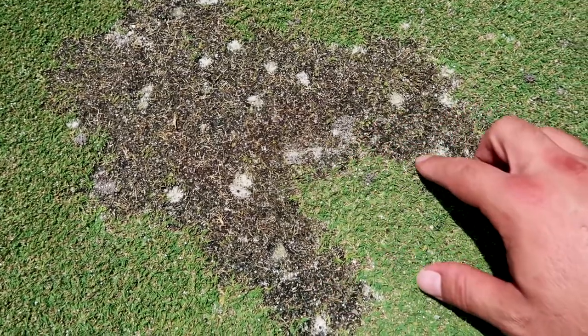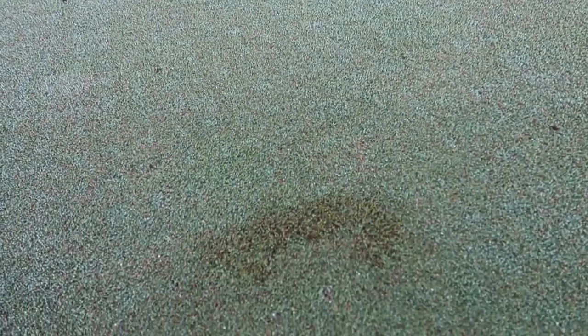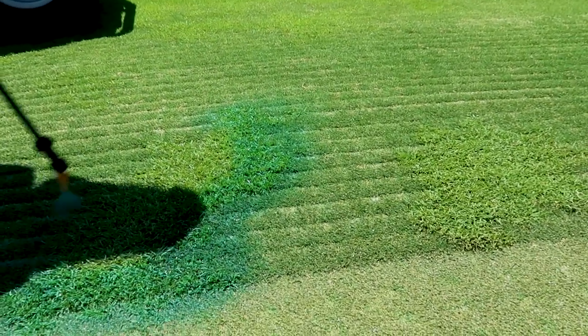In the next few days you'll see some browning and dead turf on some of the greens and collars. This is due to a selective herbicide application. What we have here are areas of contamination. See here at Wilderness we have three different types of grasses.